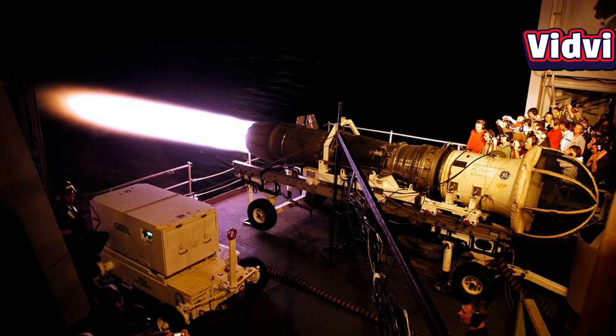This engine represents a significant technological evolution from its predecessor, the F-404, and serves as a cornerstone of several frontline combat jets worldwide.